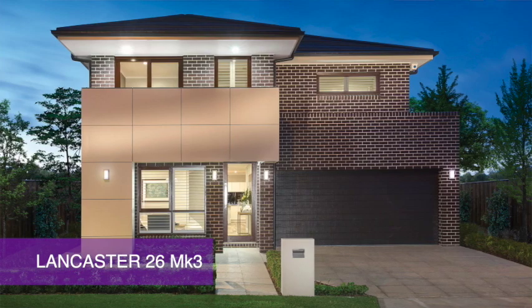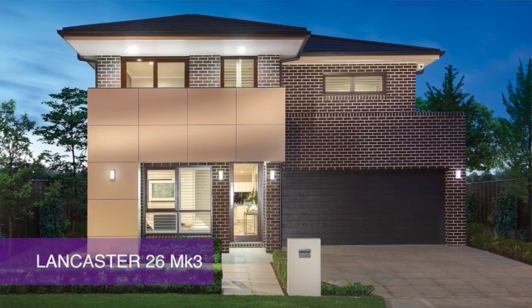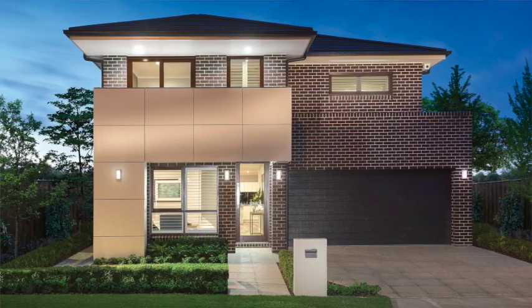Welcome to the Lancaster 26 Mark 3 on display here at the Greenway Estate in Colby. This beautiful four-bedroom two-story home is part of Eden Bray's Accent series, the perfect choice for those of you wanting to get out of the rental cycle and into their own brand new beautiful home.